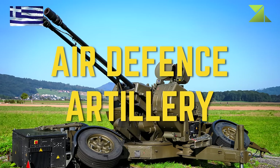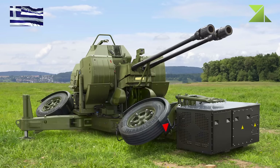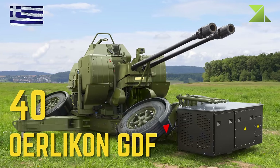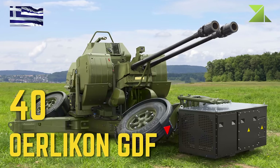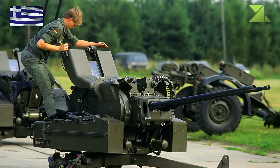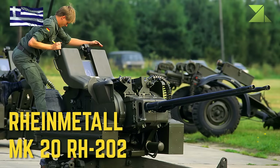Air Defense Artillery: Oerlikon GDF, Rheinmetall MK-20 Rh-202.